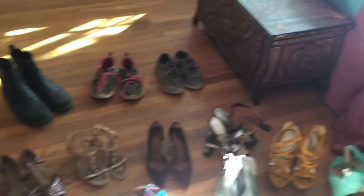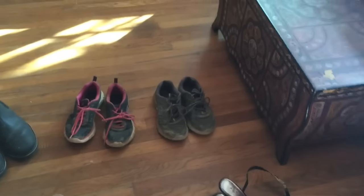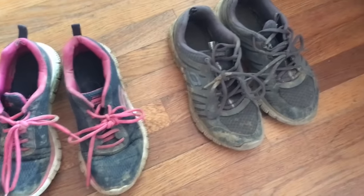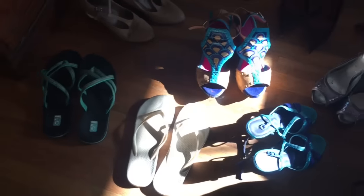Also for the throwaway pile, I have two pairs of really dirty, muddy running slash work shoes, and these shoes are starting to fall apart, so I will throw these away.